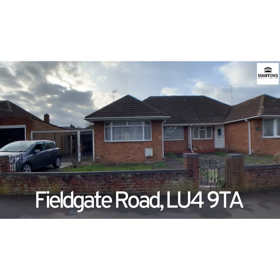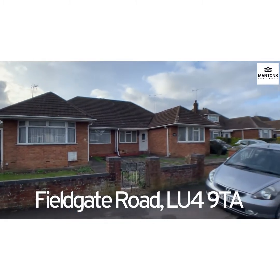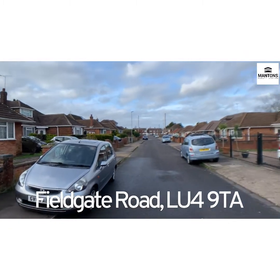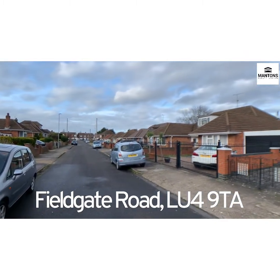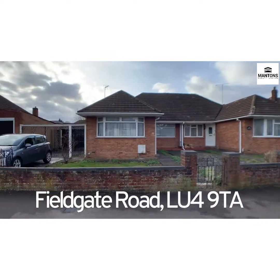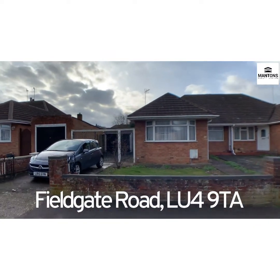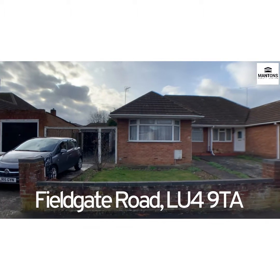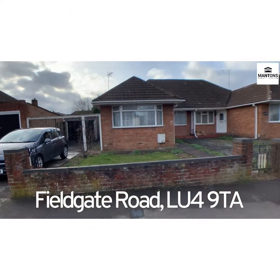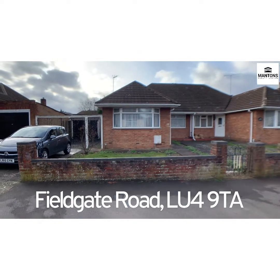Plenty of potential — you'll see a number on the road that have gone up and done extensions into the roof. There's also plenty of space on the side here: the car sits on your driveway in your garage, so plenty of scope to make it bigger if you'd like to. Field Gate Road — we're over towards the L&D hospital side of town.